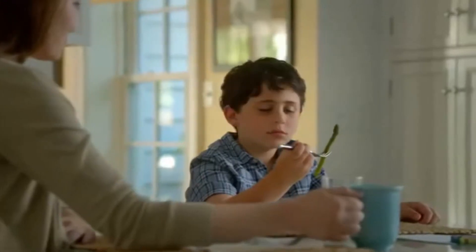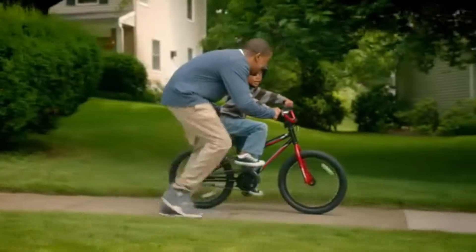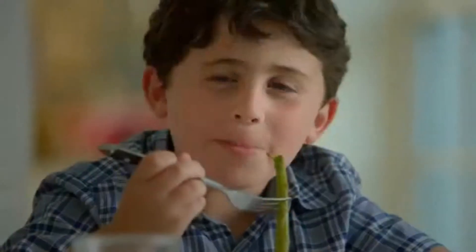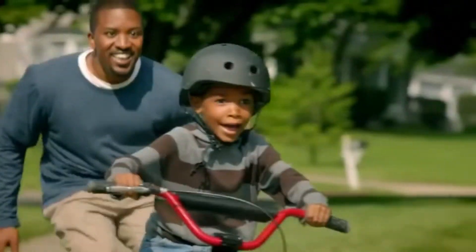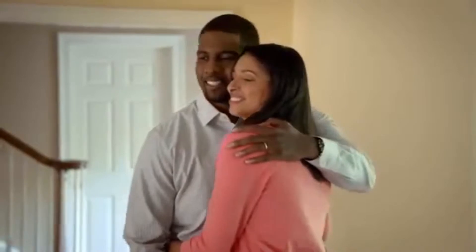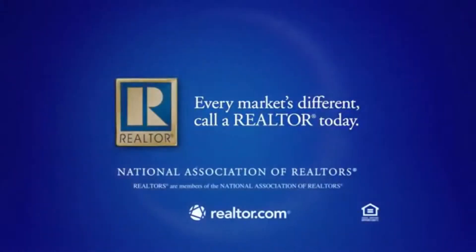There are things in life that cause us to hesitate, but once we do them, we're overjoyed that we did. Markets are changing and interest rates are still low. If you're thinking about getting into the real estate market, now may be the time to make your move. Every market's different — call a Realtor today and visit Realtor.com.